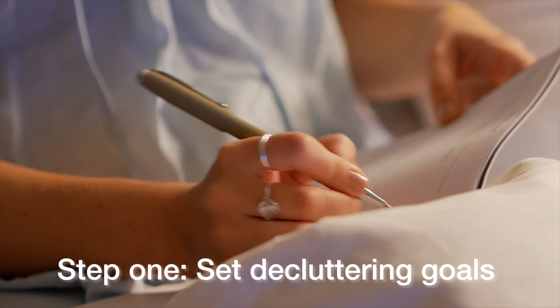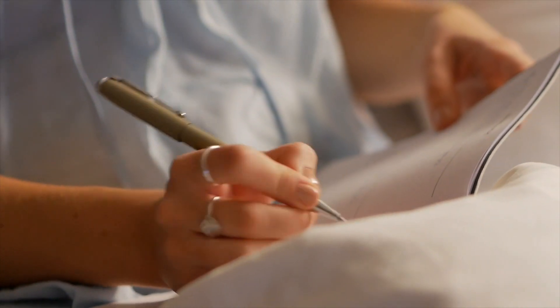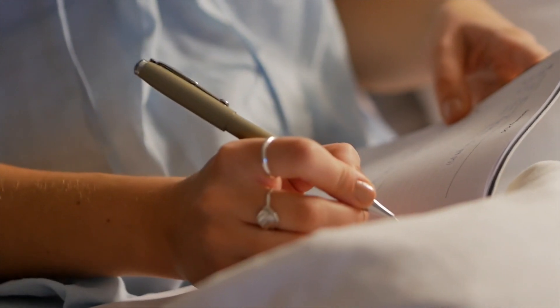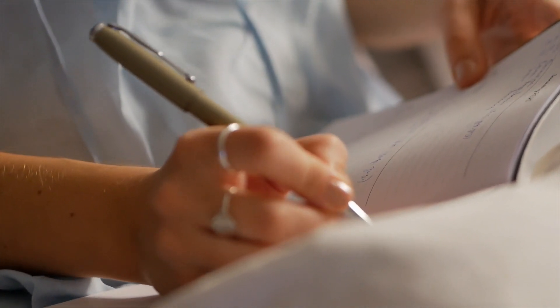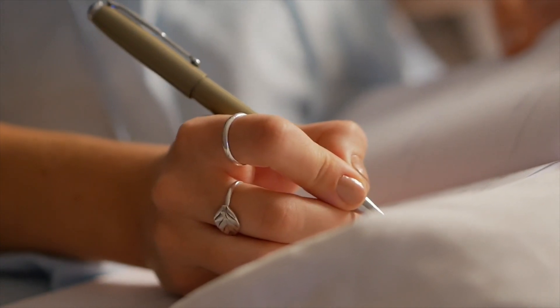Step one: set your decluttering goals. Before you even start, take a moment to define what your goals are. What do you want to achieve with this decluttering process? Is it more space? Is it better organization? Knowing these objectives will help you to keep focused and motivated throughout the journey.